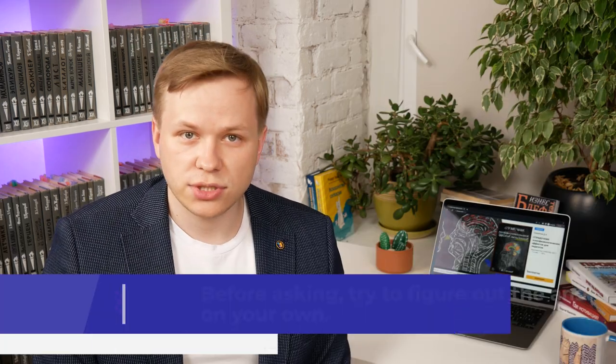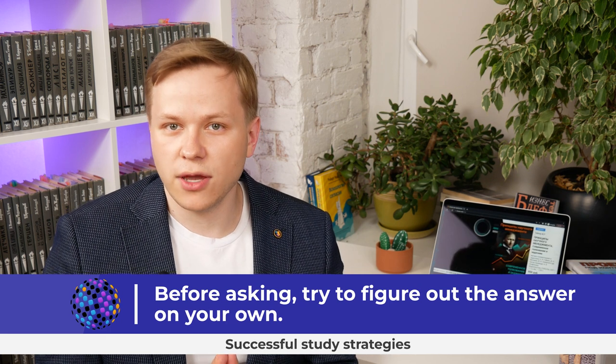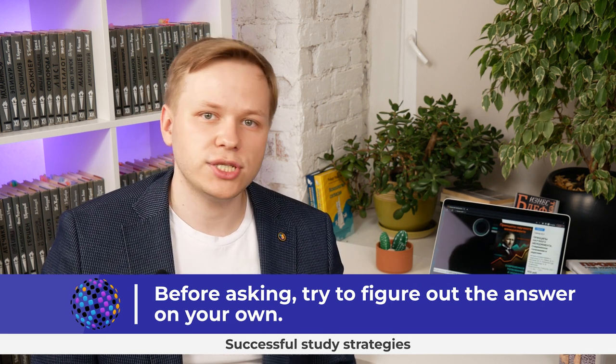Successful students try to figure out the answer on their own first. They look for information, and if they can't find it, they ask for assistance in solving a specific problem. For example: 'I'm looking for ergonomics books — that is my goal. I have tried queries like ergonomics-based ergonomic solutions but still haven't found a good book.' This includes a description of what has already been done, and ends with a specific question: 'How should I formulate queries to succeed?'